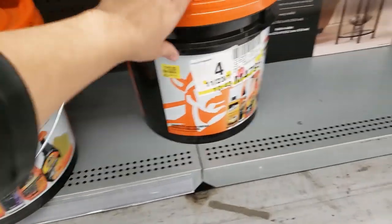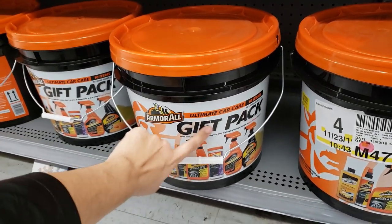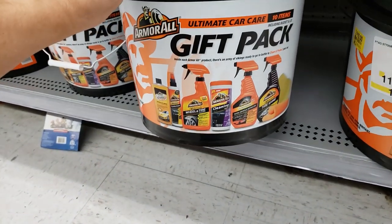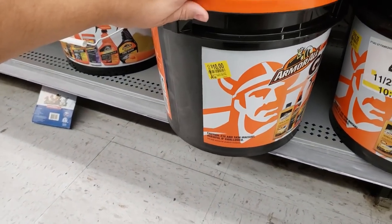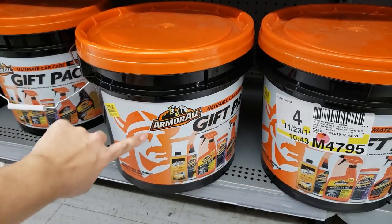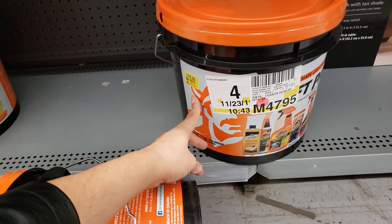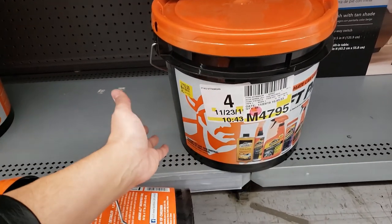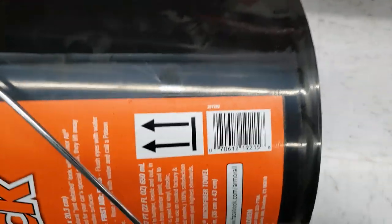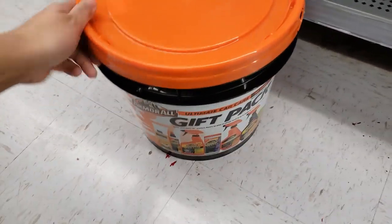What is this? An ultimate car care gift pack — it has 10 items. It says originally $19.88, it's on clearance for $10. I checked if it's cheaper but it's not — I think it's still good because you're getting 10 items for $10, like a dollar a piece. Here's the UPC — I might get one.